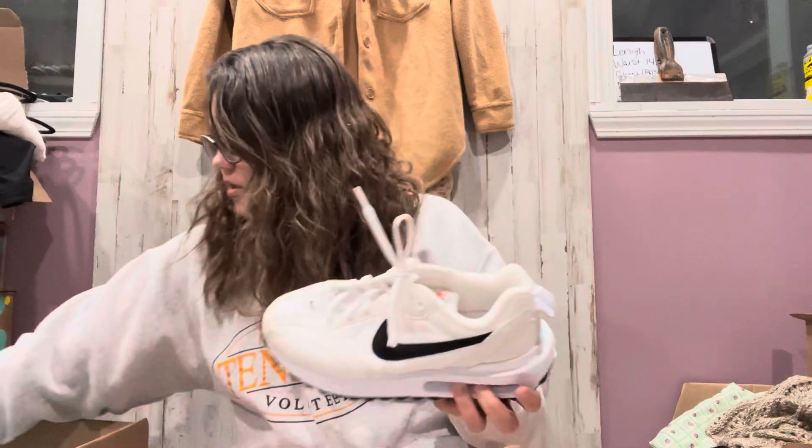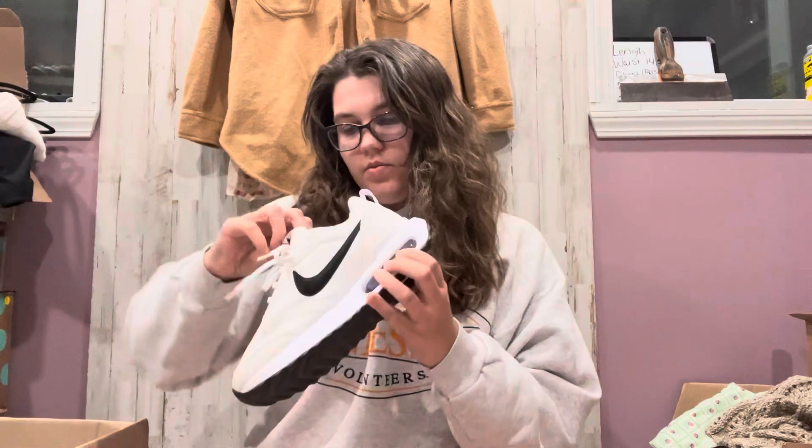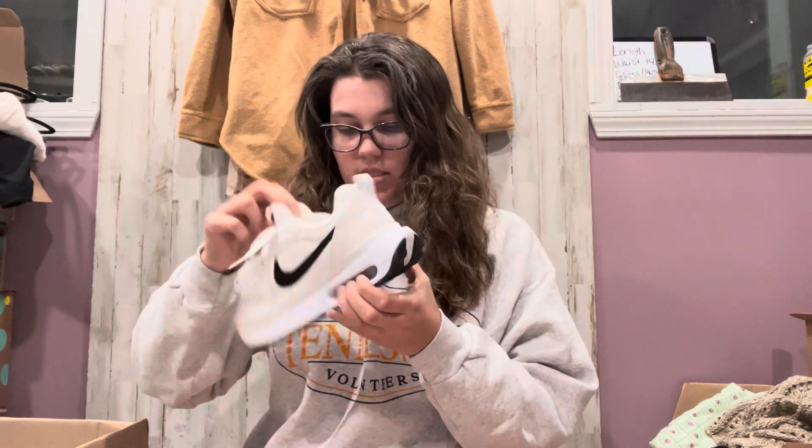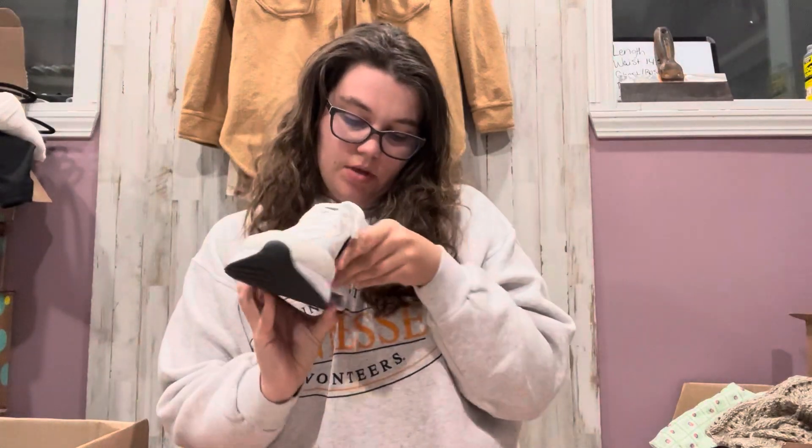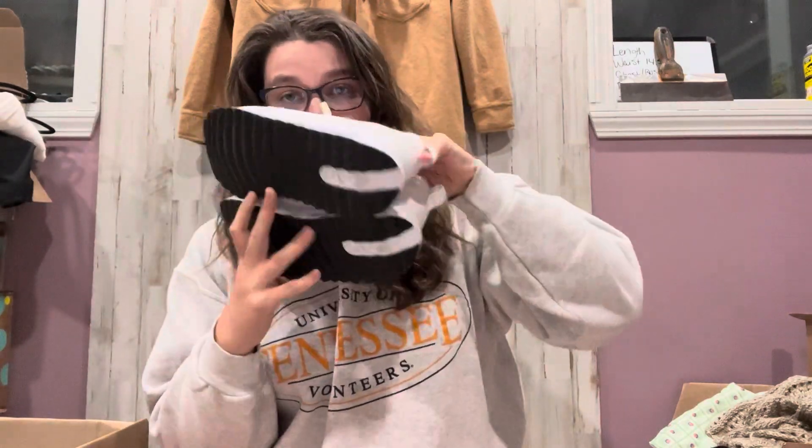We got some Nike. The bubbles feel nice. Hopefully these are real — they're size 8. I'll have to look these up. I'm not an expert on Nike. I will use the Check Check app sometimes. They feel super light, so I don't know. I'm not a sneakerhead or anything, but we'll see.